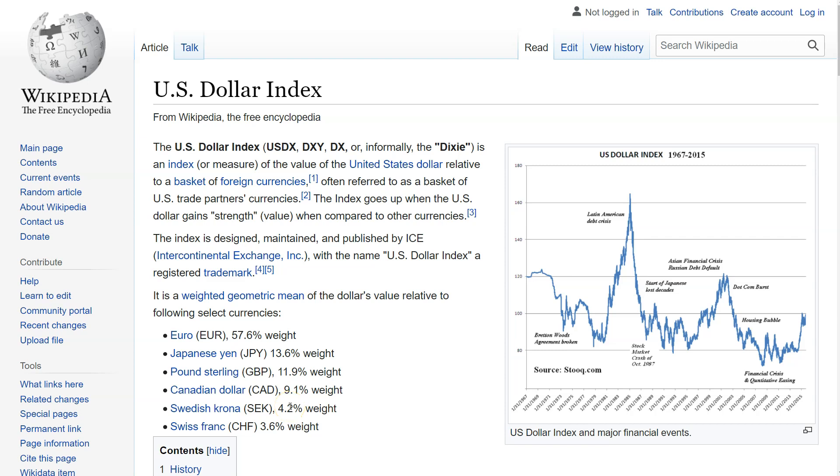Let's take a look at some information on the DXY, or Dixie, or U.S. dollar index for Brave New Coin on this Trading Tip Tuesday. It's always good to get some refreshers even if you've learned about or know what this is before. First thing to realize is that it is an index, meaning it's a basket of U.S. trade partner currencies, and the index goes up when U.S. dollar strength increases relative to these currencies.